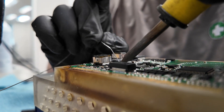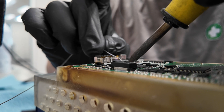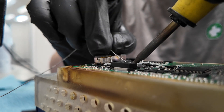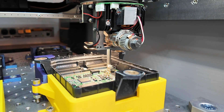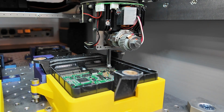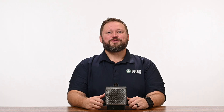As Circuit Board Medics, we remanufacture T14 and A50 TCMs for a fraction of the price of a new one. Our rebuild targets the root cause of the failure to ensure full functionality and guard against problems down the road. Each module undergoes comprehensive testing before it ships out.